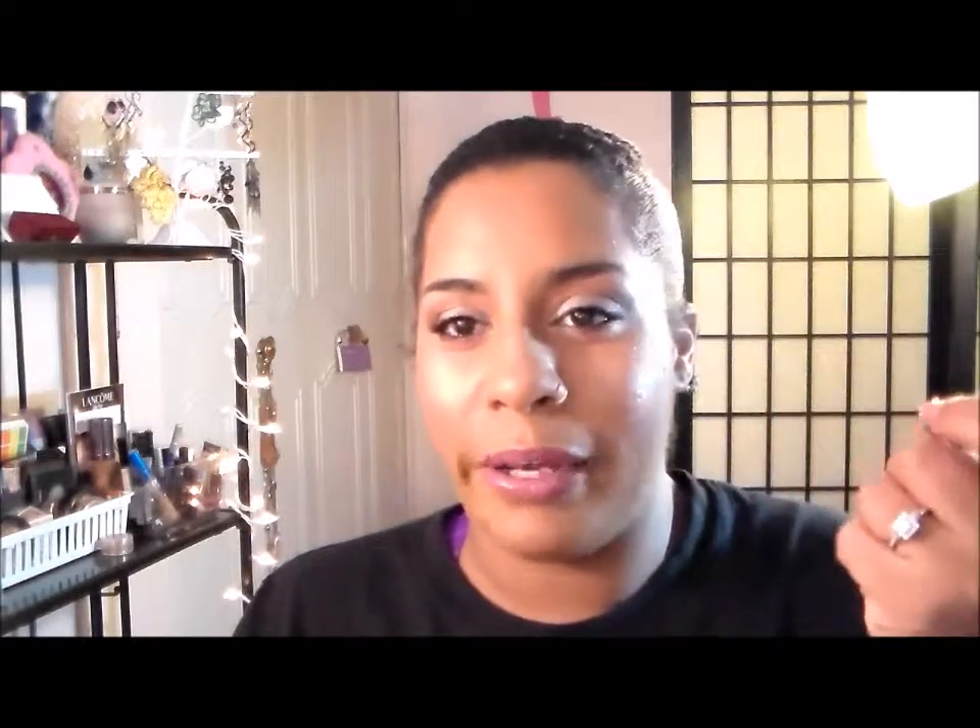I have three mascaras. The first one is the Lancôme Cils Booster XL — it's like a mascara primer and I've been using it. The two mascaras are the L'Oreal Voluminous Butterfly and the Lancôme Hypnôse Drama. I can see a difference when I use these two together, but with the L'Oreal it's like, hmm, maybe if I put on another coat it will come through.